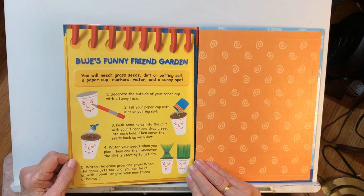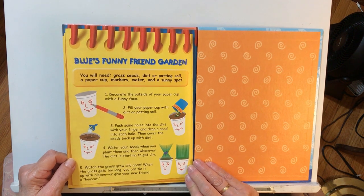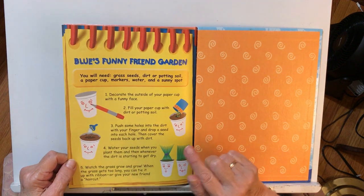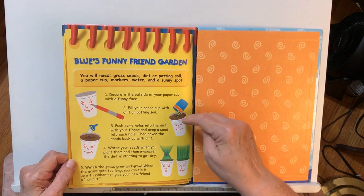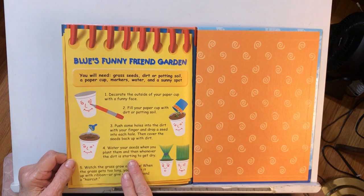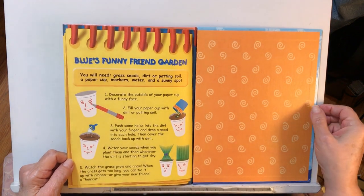And this is Blue's funny friend garden. You would need grass seeds, dirt or potting soil, a paper clip, markers, water, and a sunny spot. Decorate the outside of a paper cup with a funny face. Fill your paper cup with dirt or potting soil. Push some holes in the dirt with your fingers and drop a seed into each hole. Cover the seeds back up with dirt, water your seeds when you plant them, and whenever the dirt is starting to get dry. Watch the grass grow and grow. When the grass gets too long, you can tie it with a ribbon or give your new friend a haircut. That sounds like kind of fun!